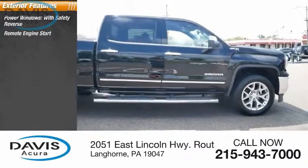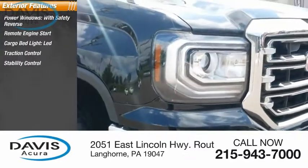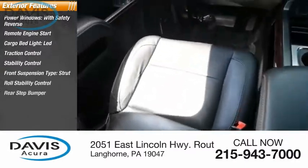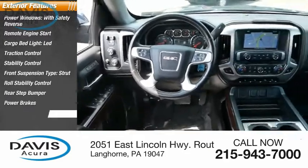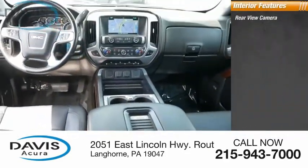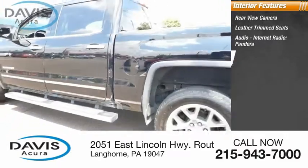Remote engine start, cargo bed light LED, traction control, stability control, front suspension type strut, roll stability control, rear step bumper, power brakes, and braking assist. Inside you'll find a rear view camera, leather trim seats, audio internet radio, Pandora, and electronic messaging.